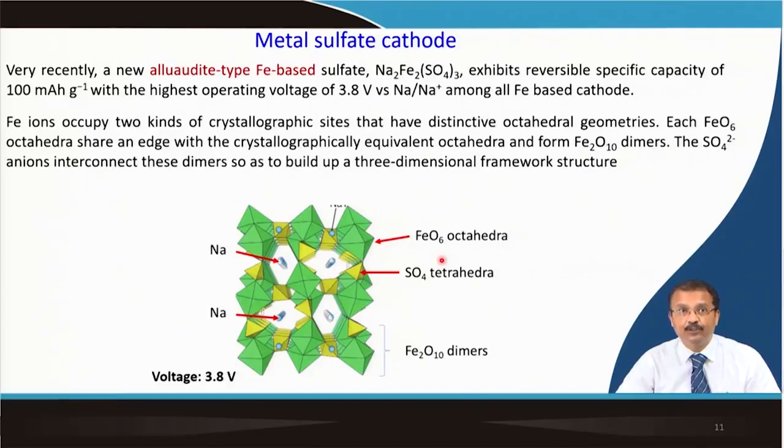When iron is replaced by manganese in the fluorophosphate structure, the crystal structure changes. All MnO4F2 octahedra share corners to form 1D Mn2Fe2O8 chains, connected by corner-sharing PO4 tetrahedra, creating a less-dense 3D framework—also usable as a positive electrode. For metal sulfate cathodes, alluaudite-type Na2Fe2(SO4)3 shows ~100 mAh/g reversible capacity with the highest operating voltage of 3.8 V versus sodium, with Fe ions in FeO6 edge-shared dimers (Fe2O10) interconnected by sulfate ions in a 3D framework.